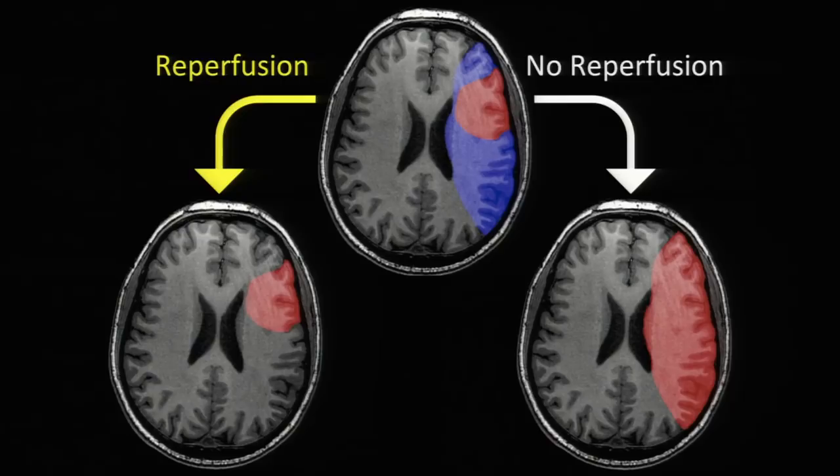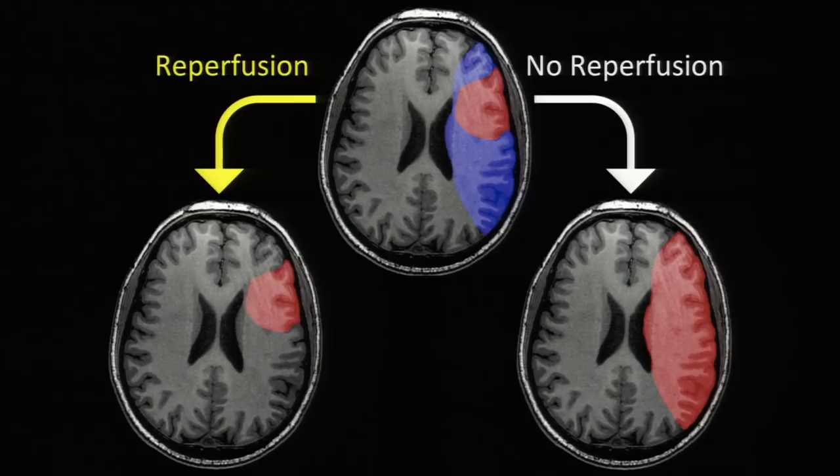Keep in mind: we want to reperfuse the brain, get the blood vessel open, restore blood flow, and minimize stroke size — and we want to do this quickly. A widely cited paper by Dr. Saver at UCLA calculated that per minute without restored blood flow, you lose around two million neurons. One stroke accelerates aging by around 36 years. The point is clear: get the blood vessel open because there are real effects to not doing so.